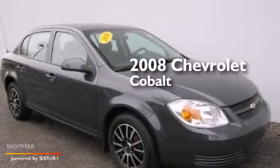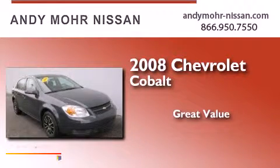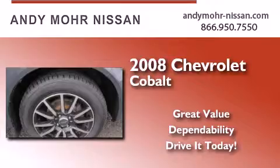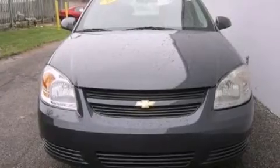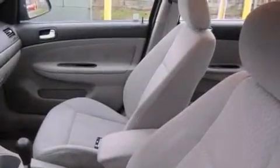This is a 2008 Chevrolet Cobalt. Features include a low tire pressure indicator, air conditioning, full power accessories, and side impact airbags.